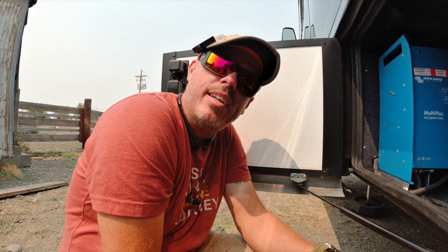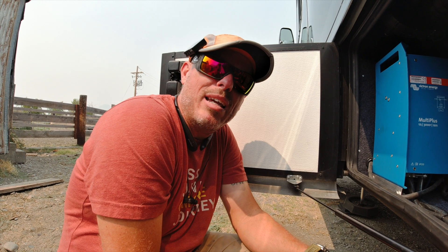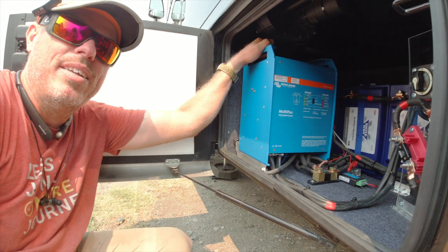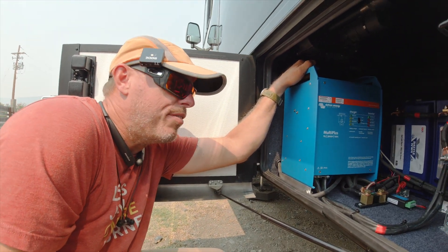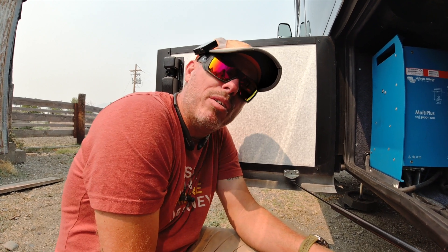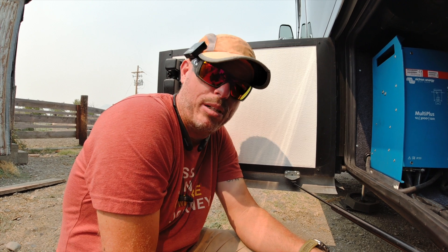Anyhow, if you don't know, I'm Mike with The Dry Campers. We travel the country installing lithium and solar systems on RVs. If you have any questions, just throw them down in the comments. Don't forget to click that bell and subscribe so you're notified whenever we publish new videos.